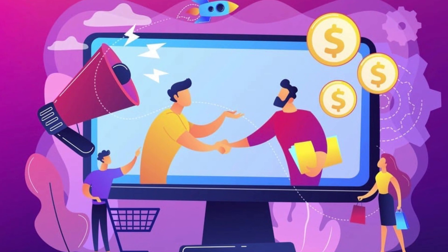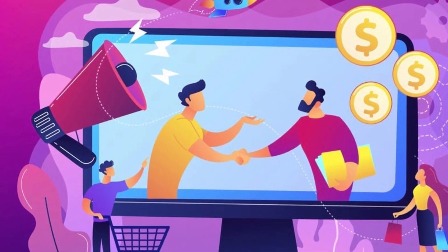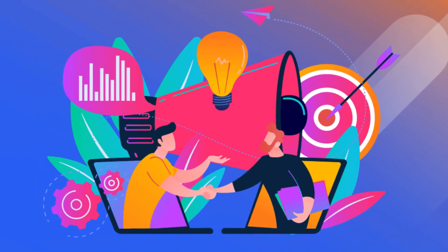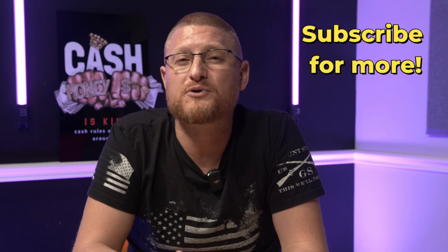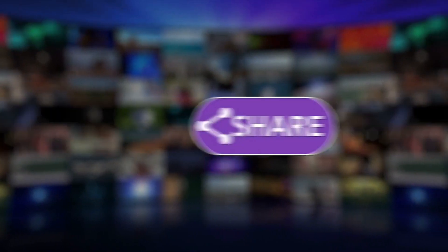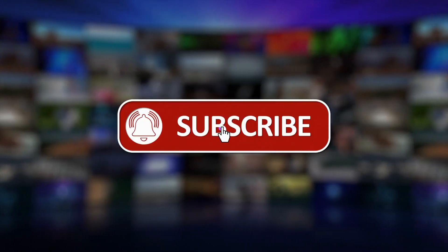And with that, we've reached the end of this video. If you enjoyed it and found it helpful, don't forget to leave a like and subscribe for content just like this. And if you're looking to learn a little bit more about affiliate marketing, check out the link in the video description and go check out one of my courses.